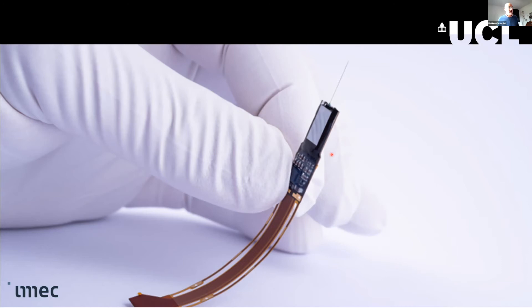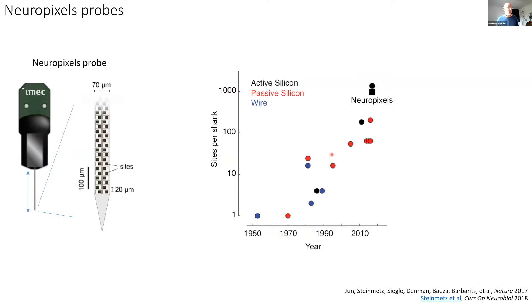To give you an idea of how remarkable this technology is — here's a brief history of recording technology over the last 70 years. In the early 1950s, people were proud to have one recording electrode. This is a 1953 Barlow-Levick electrode, and single electrodes gave us most of neuroscience. Then came innovations like the tetrode — four electrodes next to each other — then the 16-channel probe, and now the Neuropixels probe at about a thousand recording sites per shank. The shank is only 70 microns wide, which is narrower than a human hair.